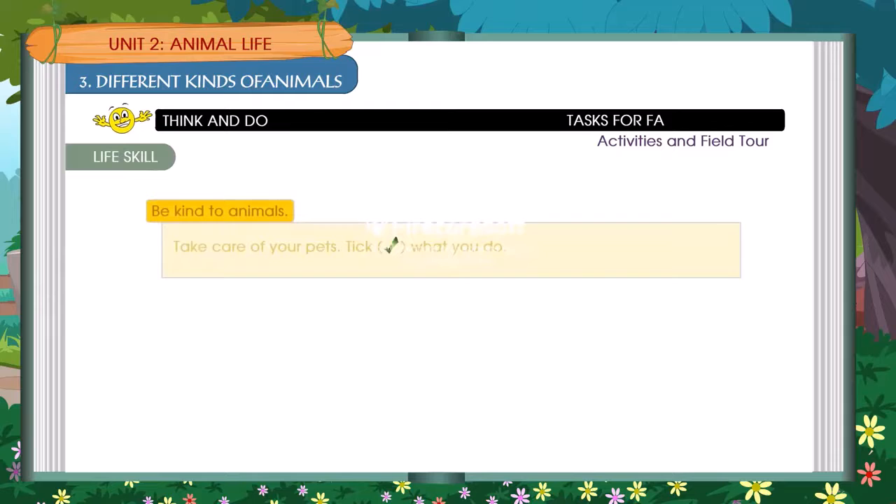Life skill: Be kind to animals. Take care of your pets.